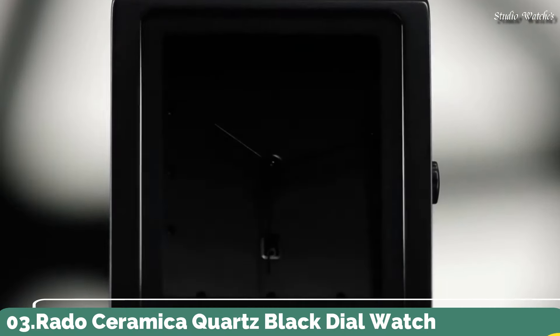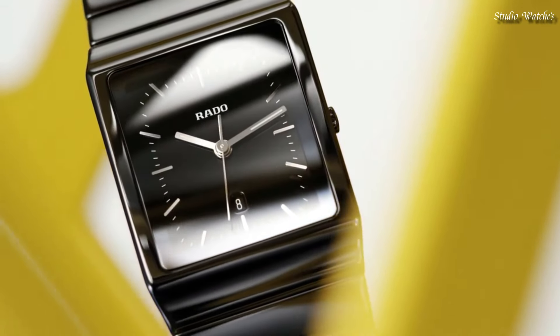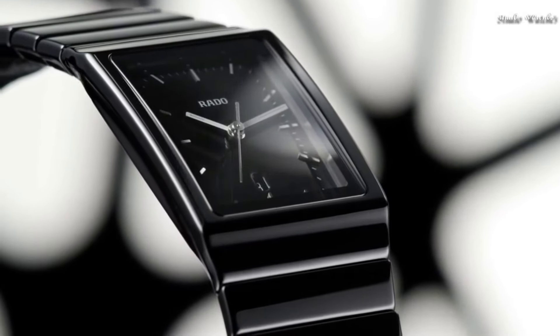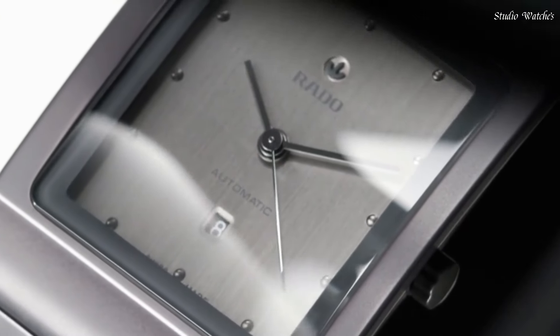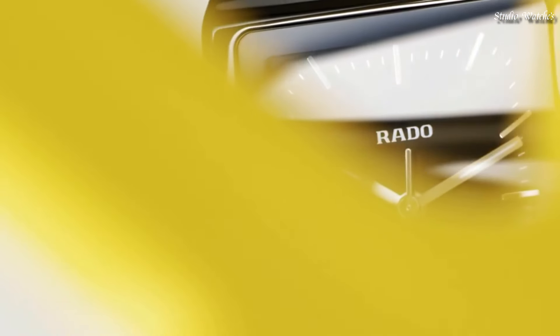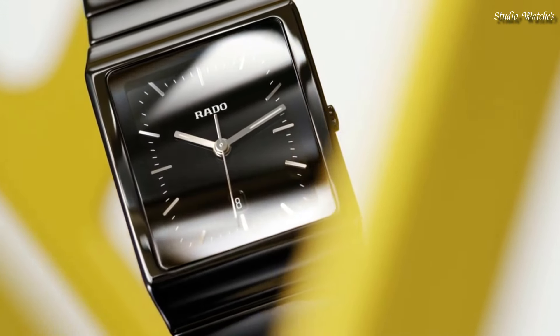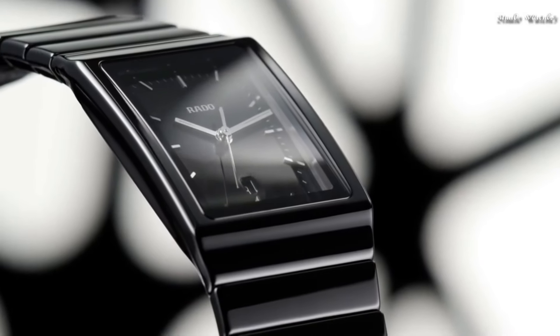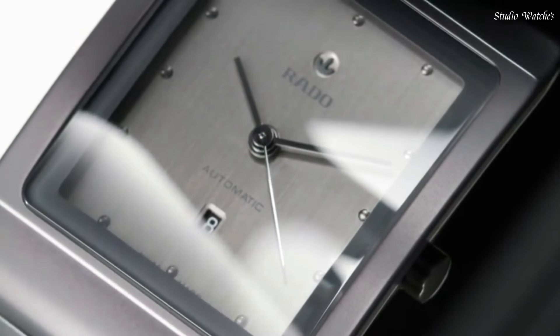Number 3. Rado Ceramica Quartz Black Dial Watch. Black ceramic case with a black ceramic bracelet. Fixed black ceramic bezel. Black dial with gold-tone hands and index hour markers. Dial type: analog. Quartz movement. Scratch-resistant sapphire crystal. Square case shape. Case size: 35 millimeters. Push button fold-over clasp. Water resistant at 30 meters, 100 feet. Functions: hour, minute, second. Swiss made.